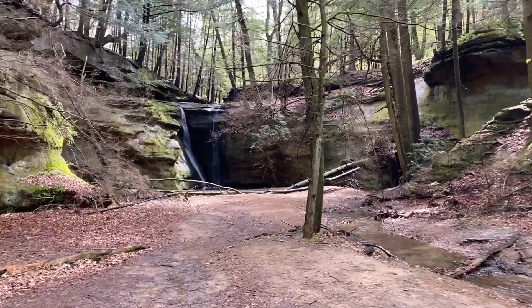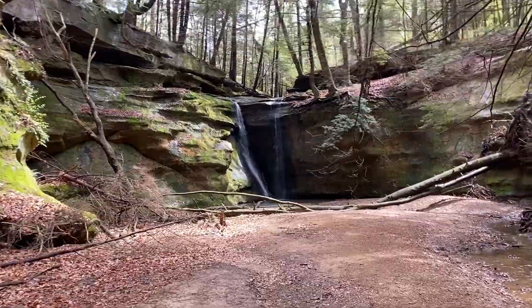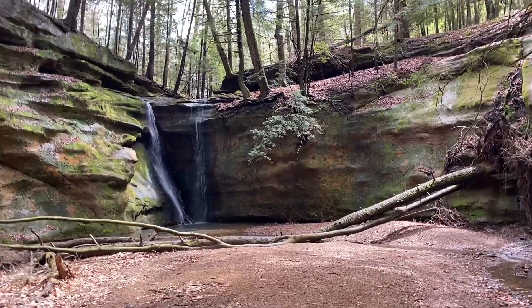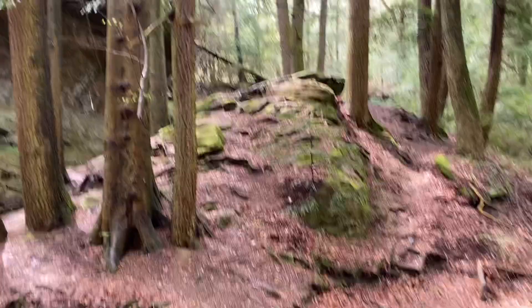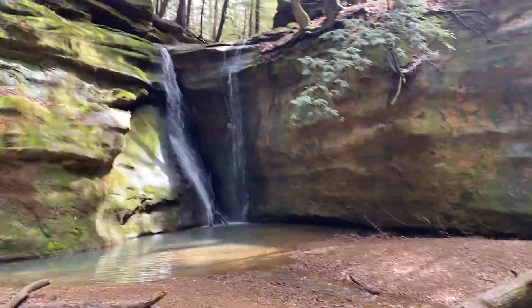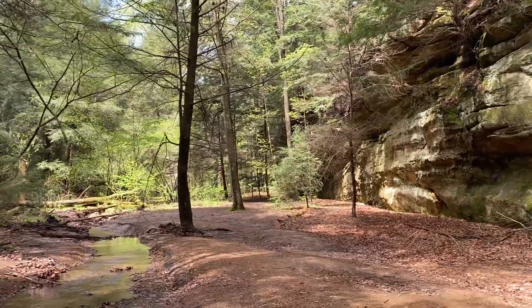There it is — our first view of the falls. They're flowing all right; not the heaviest I've seen, I've seen them going pretty good before. Still quite beautiful really. It's a short walk too; you gotta be able to do something up and down, especially to get out, but quite worth it. There's another extra waterfall over there flowing today too. That's the Rockstall Sanctuary.